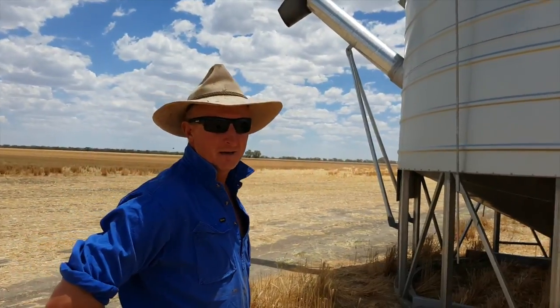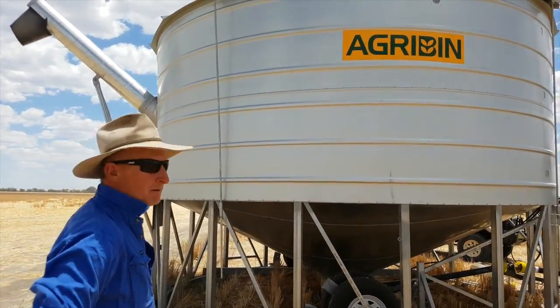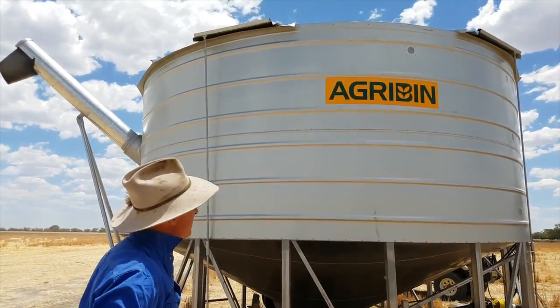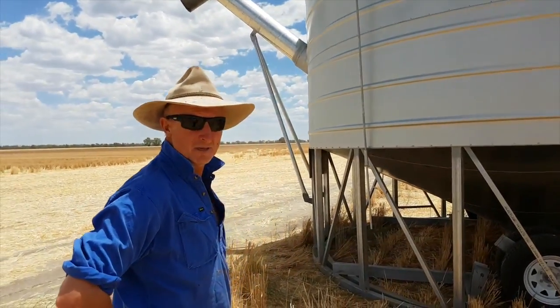James Morris from Lighting Ridge. We're in the market this year for a mother bin or some way of storing a bit of grain and filling trucks at speed, and this bin certainly does it.